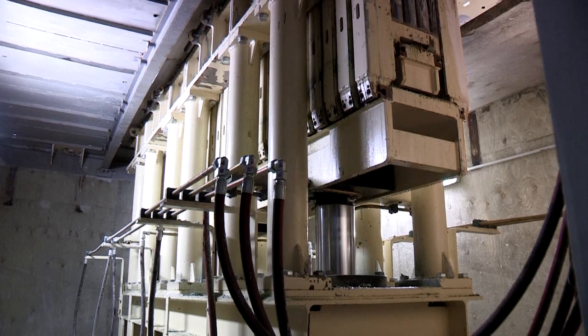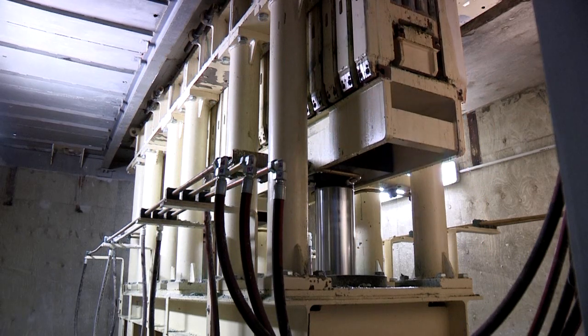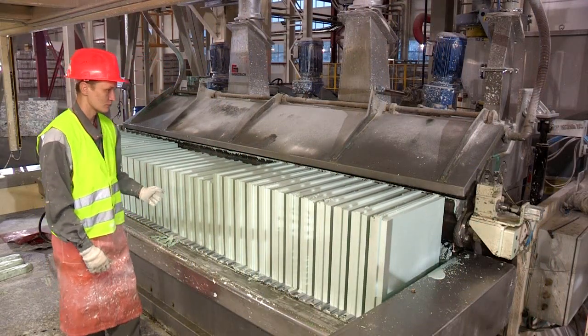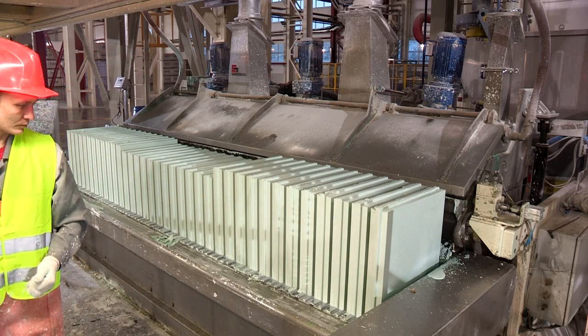When the gypsum has set, hydraulic pushers remove the blocks from the molding box. The geometry of the molding box has been designed to make sure that the blocks are not damaged during this process.